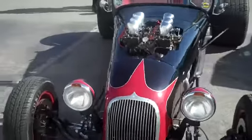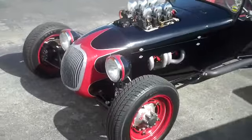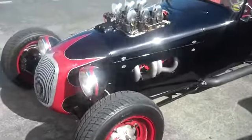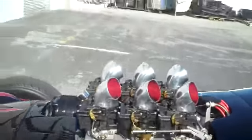Velocity Stacks. 550 horsepower. Ram Air. She's got that engine right there.